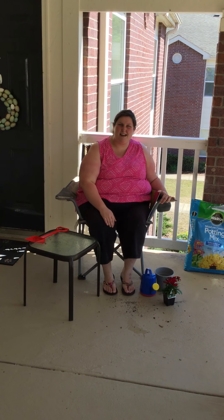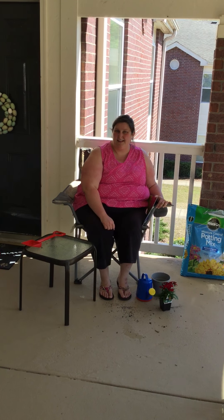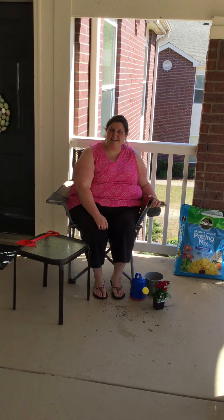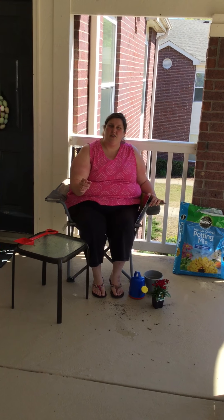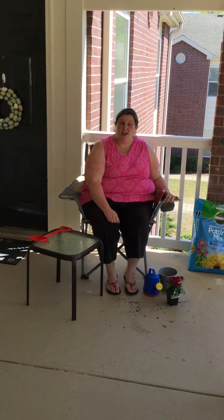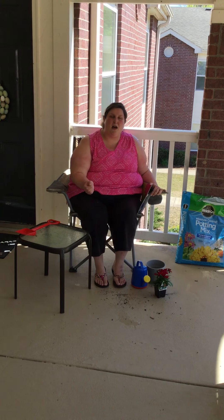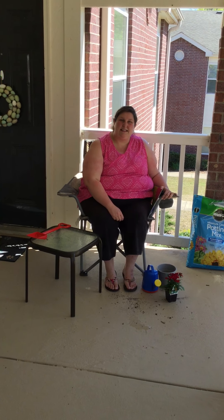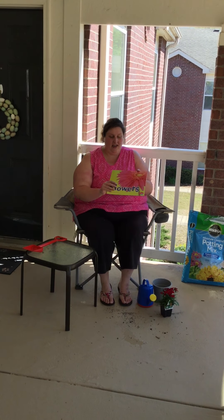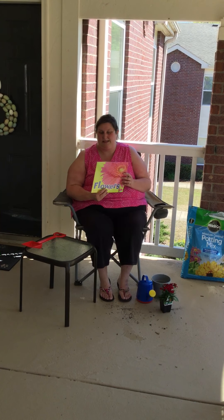Hello boys and girls, this is Samantha here joining us for day four of spring and gardening. On the first day we learned about the seeds. On the second day we learned about the roots. On the third day, what did we do yesterday? We went on a leaf hunt, and the leaves help the flowers grow. Today we're talking about the flowers, which are the most prettiest part of the flower, don't we think?